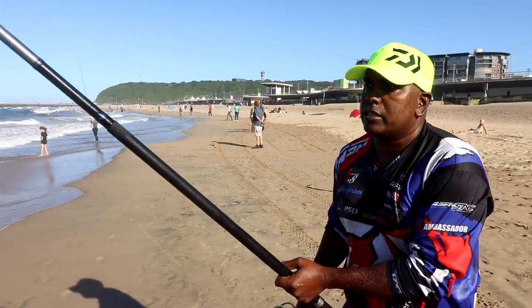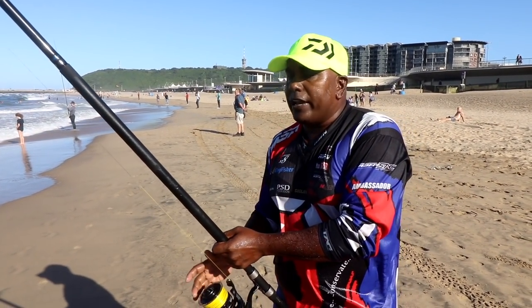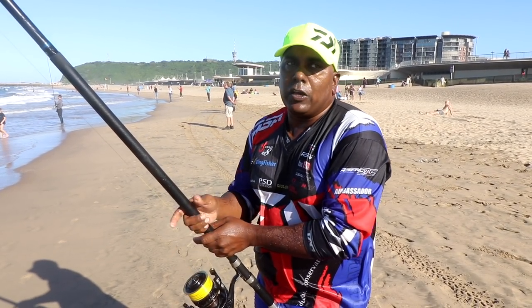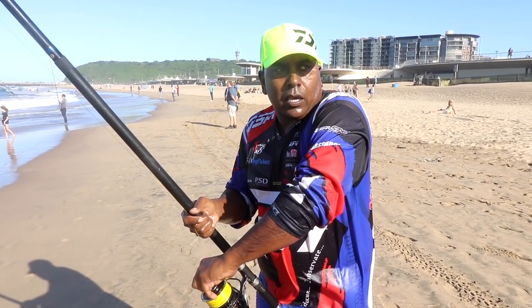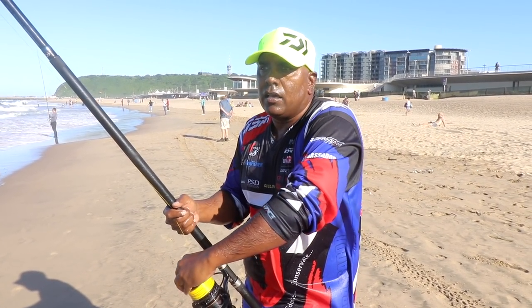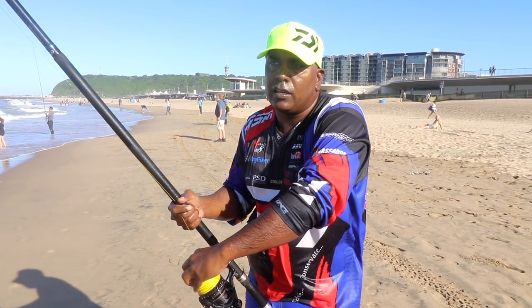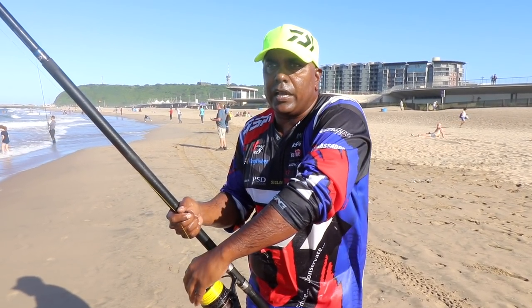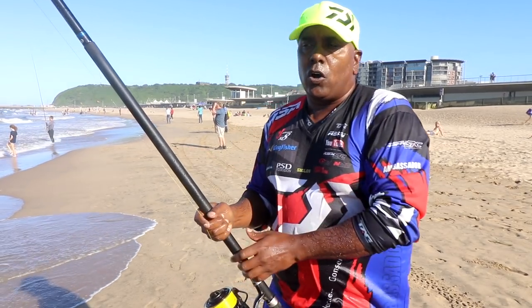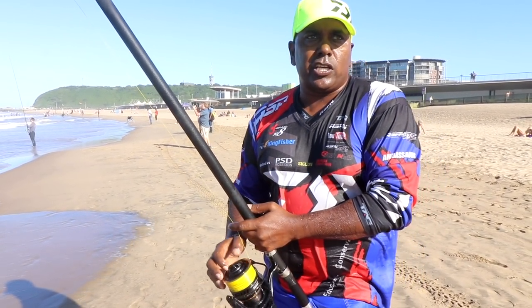I'm wet, but it's well worth getting wet. If you get a pull you're going to get a big fish. Just check out our website — the ASFN website or the ASFN Facebook page. Go on the Kingfisher Facebook page and you'll see what we've been catching.